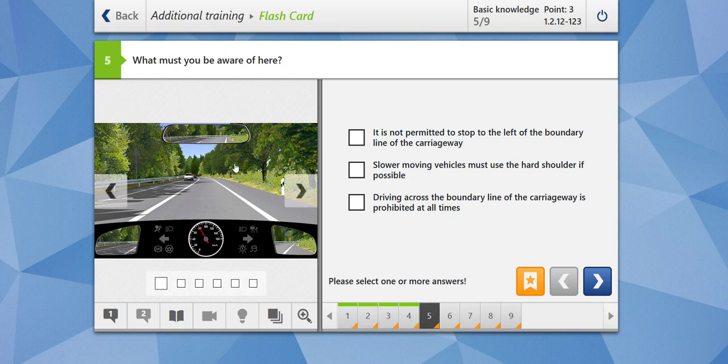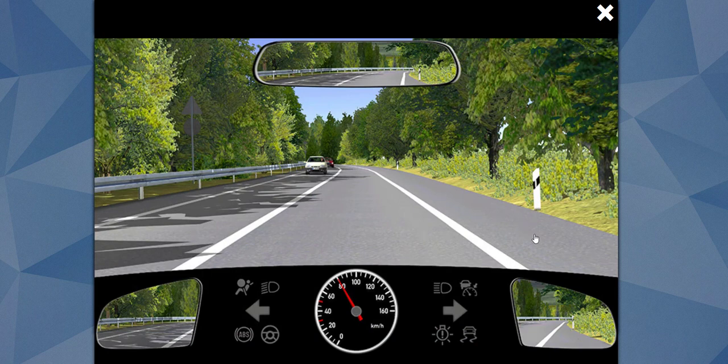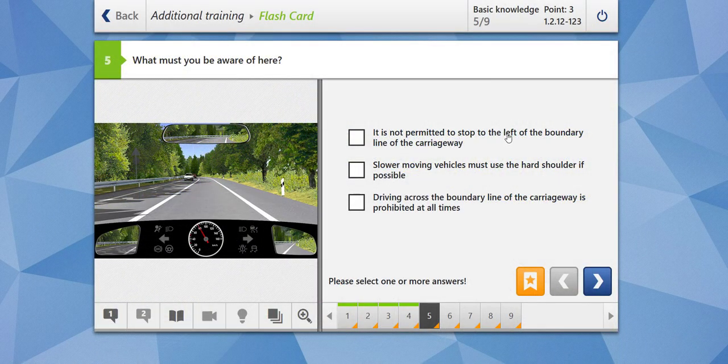What must you be aware of here? We can see there is a hard shoulder and then a solid lane boundary. It is not permitted to stop to the left of the boundary line of the carriageway — yes, but you can always stop or park on the right-hand side. Slow-moving vehicles must use the hard shoulder if possible — yes, vehicles such as agriculture tractors or mopeds with a maximum speed of 25 km/h. Driving across the boundary line is prohibited at all times? No — if the line is broken, you are allowed to pass through it. Our answer is correct.